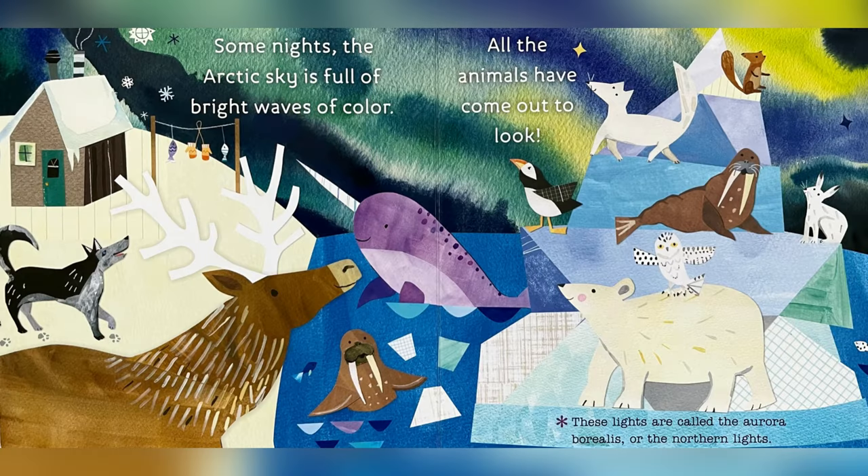Some nights the Arctic sky is full of bright waves of color. All the animals have come out to look. These lights are called the Aurora Borealis, or the Northern Lights.